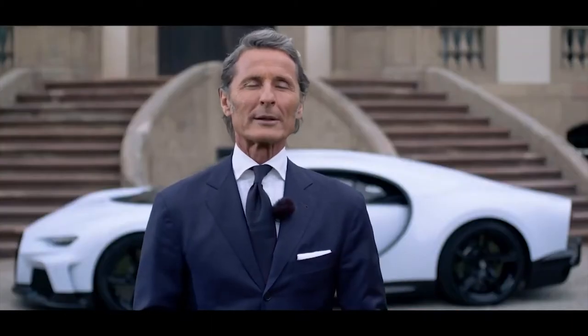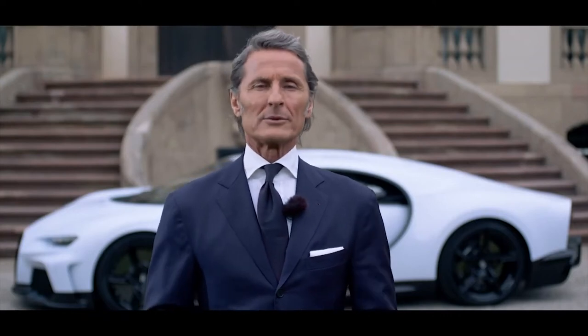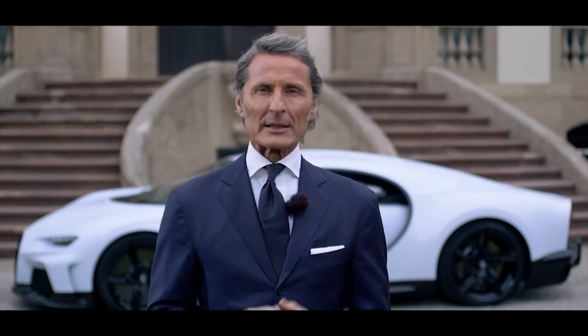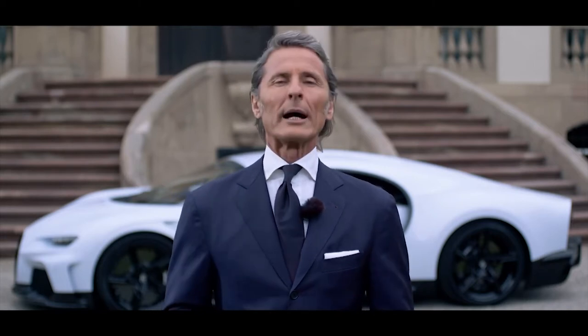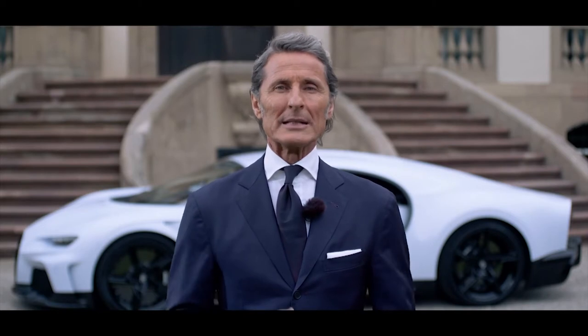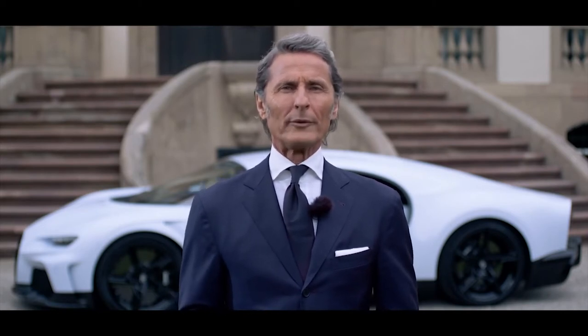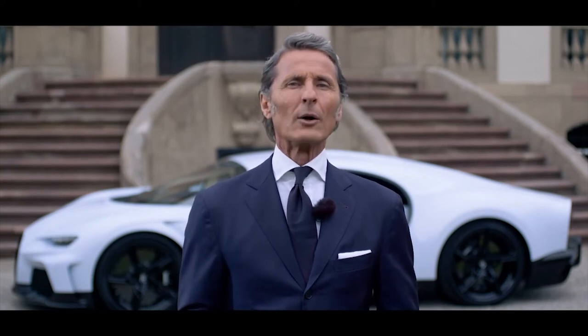With the Chiron Supersport we are following our long tradition of combining extreme high speeds with absolute excellence. The Supersport is the ultimate Gran Turismo offering a whole new dimension of the Bugatti experience. The Chiron Supersport concentrates the essence of what we have learned and developed over the past few years, with substantial improvements in all dimensions.